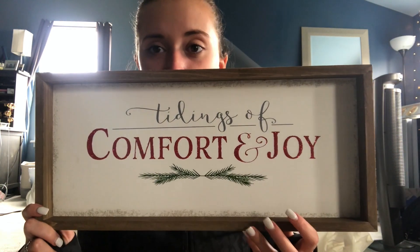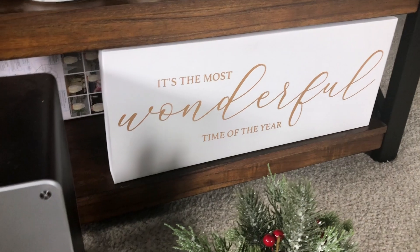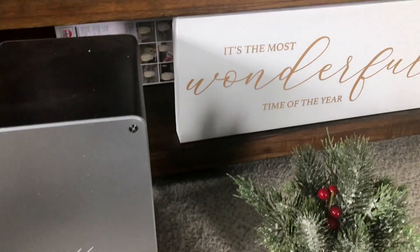Lastly, I don't know where I'm going to put this, but I just think it's so pretty — it's not super cheesy, it's pretty classy. It just says 'Tidings of Comfort and Joy.' This was $10. The canvas art from last week is going to get hung above the window, and I'll place this sign there once the canvas is up.